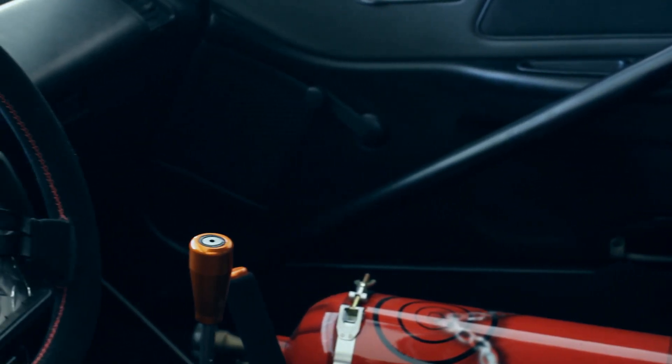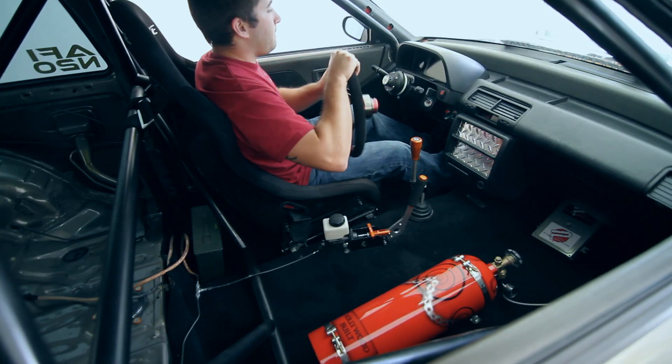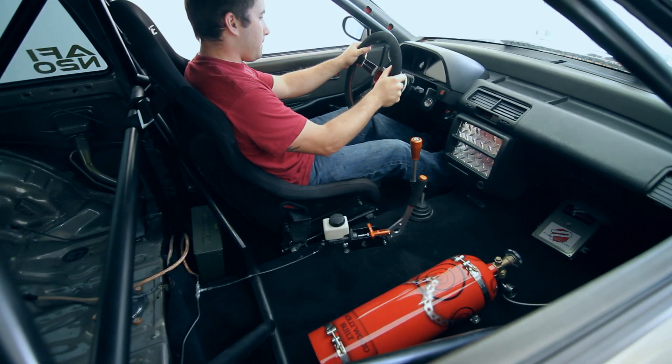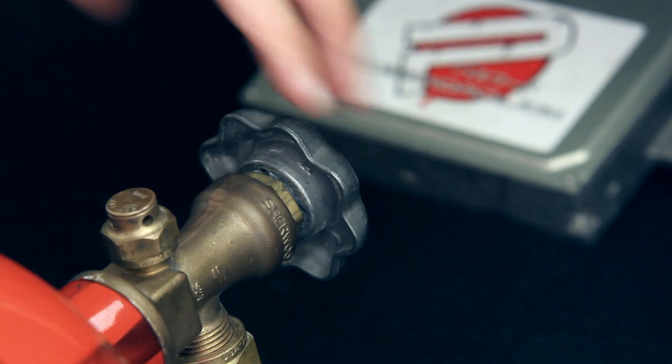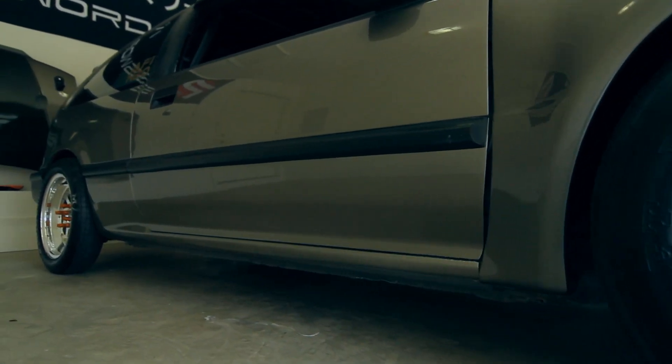I ended up getting the Gen V ITBs from Frank at Downstar Inc. He actually posted them on Facebook for a stupid price. Frank, you're pretty crazy — a set had sold for twice as much as what you sold them to me for just a week before. It's kind of funny. But like you said, it's a way to give back to the community.